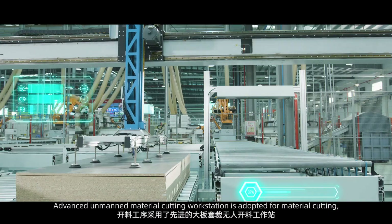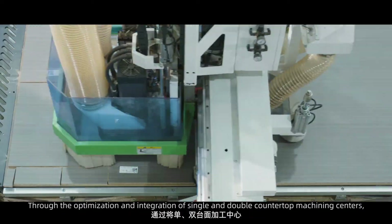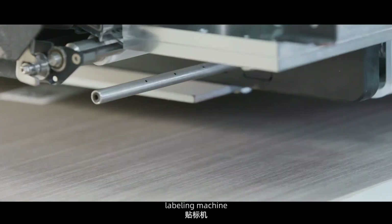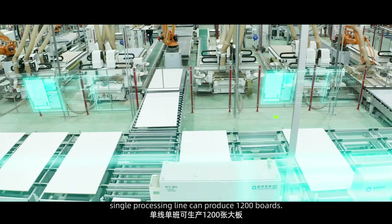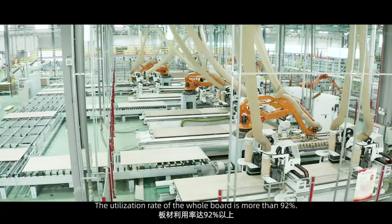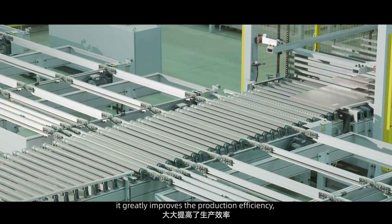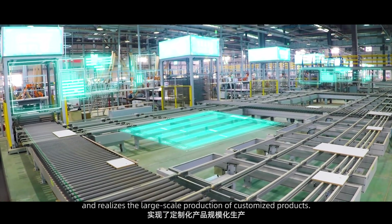An advanced unmanned material cutting workstation is adopted for material cutting. Through the optimization and integration of single and double countertop machining centers, raw material processing machines, labeling machines, and a waste recycling system, a single processing line can produce 1,200 boards. The utilization rate of the whole board is more than 92%, greatly improving production efficiency compared with the traditional manual cutting mode and realizing large-scale production of customized products.